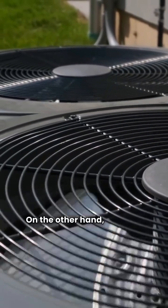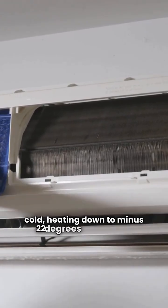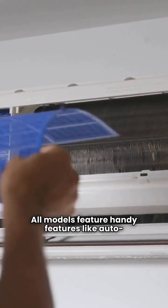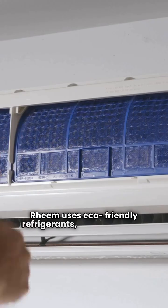On the other hand, Rheem's Prestige excels in extreme cold, heating down to minus 22 degrees Fahrenheit. All models feature auto-cleaning and coated coils for easy maintenance. Rheem uses eco-friendly refrigerants, while Samsung includes built-in Wi-Fi and auto-wash in some models.